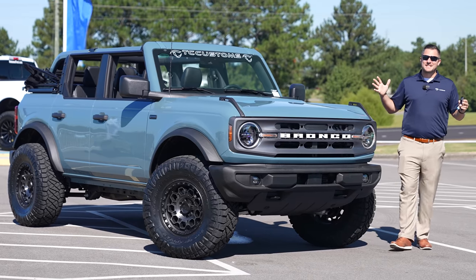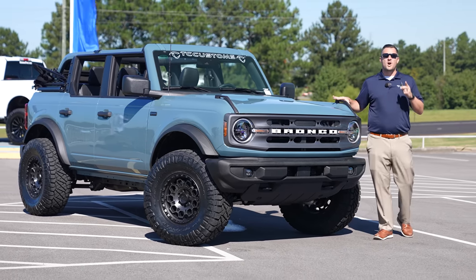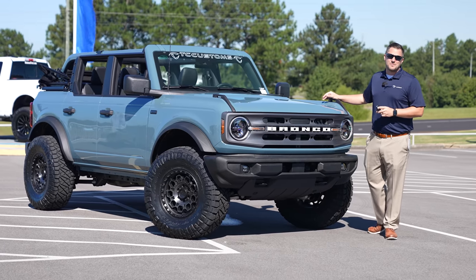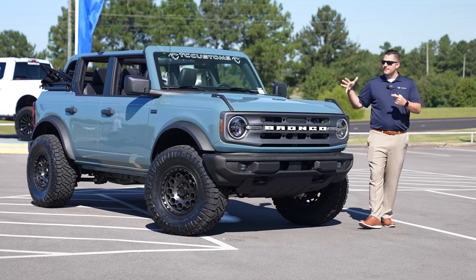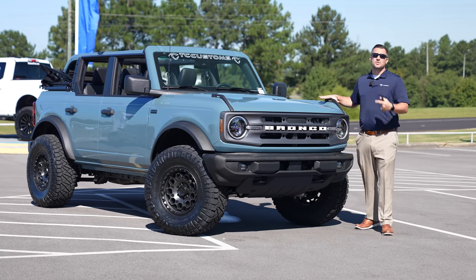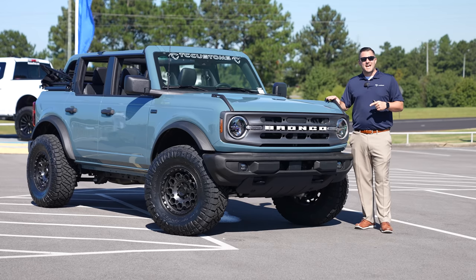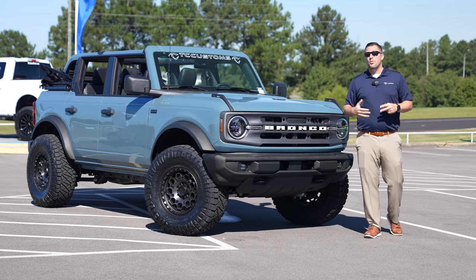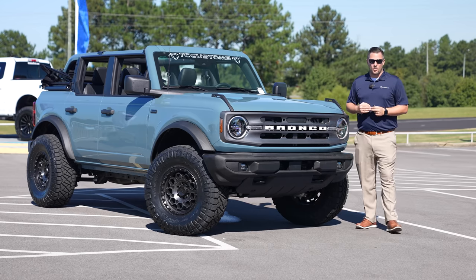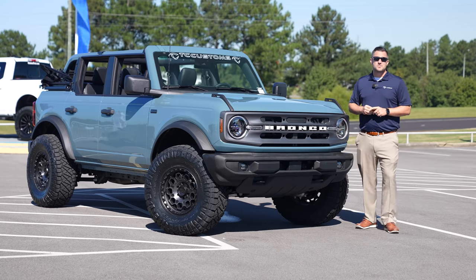What's up guys, Mitchell Watts with Town and Country TV, and today I am super pumped to show you this 2021 Ford Bronco Big Bend that has been customized by TC Customs. In this video we're going to give you a tour of this Big Bend, but we're also going to show you some of the things TC Customs has done that has kind of replaced the Sasquatch package — so if you don't have a Sasquatch on order, this might be a great option for you.